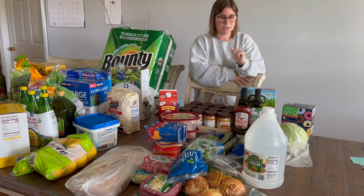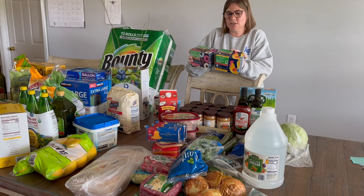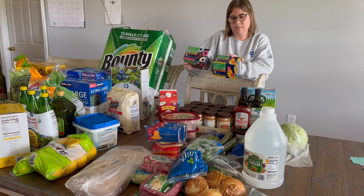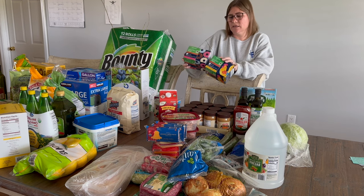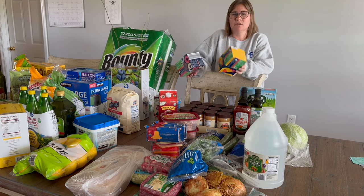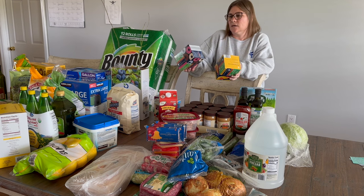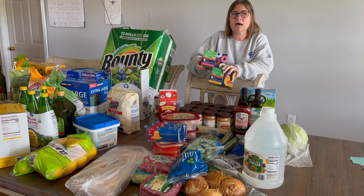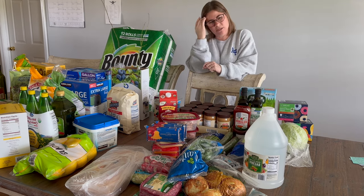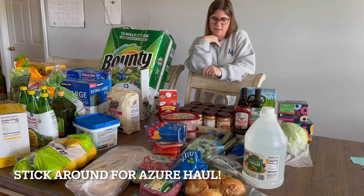I got two things of decaf coffee K-cups. These cheap Aldi ones aren't my favorite but I'm out of decaf and needed to restock. When I get the cheaper coffee I drink it with cream, but if I have good coffee I drink it black. It's still cheaper overall with the cream. I have little refillable K-cup inserts so I'm not stuck with plastic cups, but I can't find my favorite decaf brand right now.